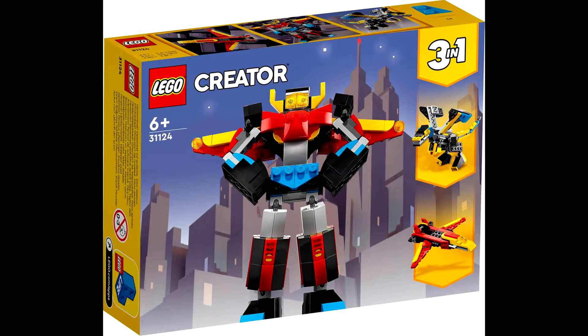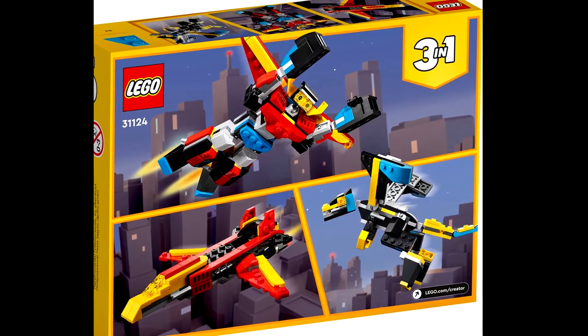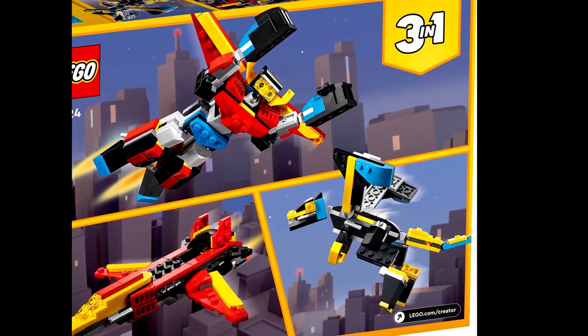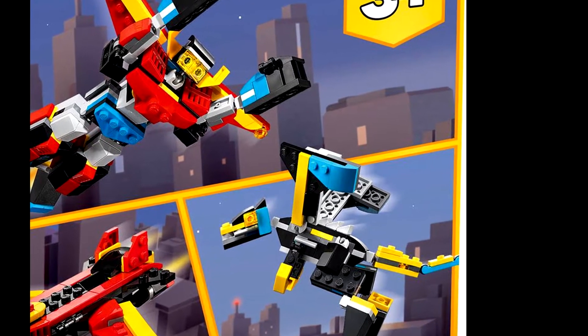Next up we have 31124, the Super Robot, which has 159 pieces and will retail for $9.99. The other two builds you can turn it into appear to be a jet and a dragon. That's really cool — I really like the dragon.